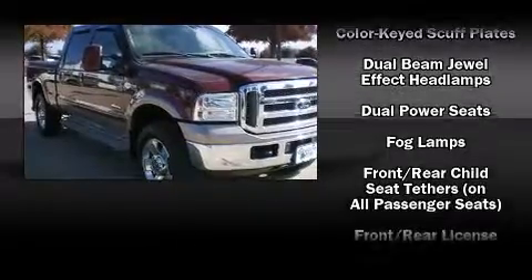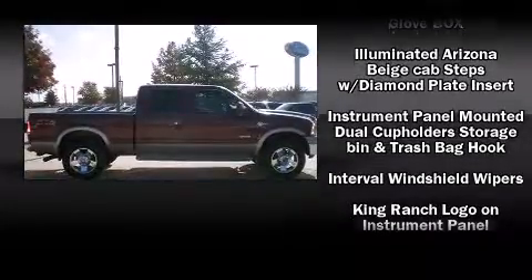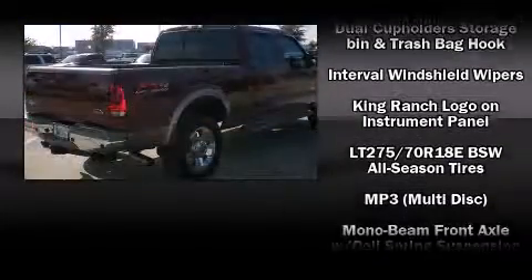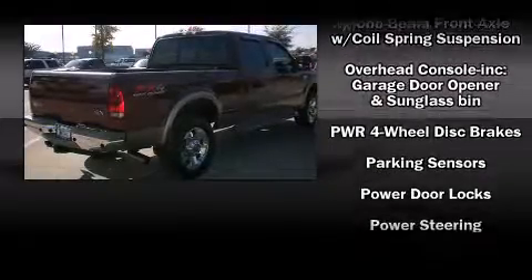Ford prioritized practicality, efficiency, and style by including front and rear reading lights, a tachometer, variably intermittent wipers, a rear step bumper, and much more.